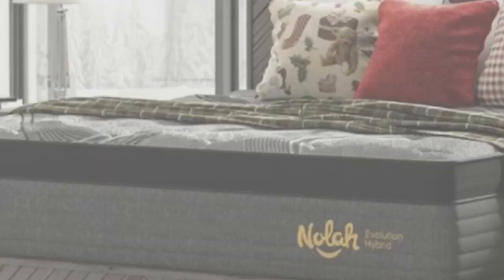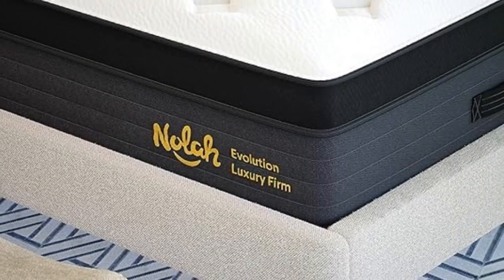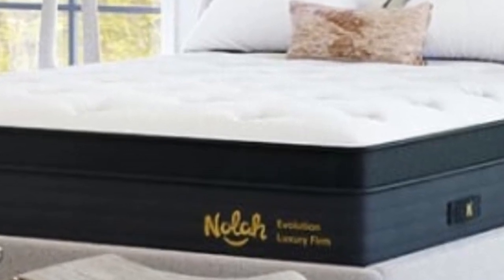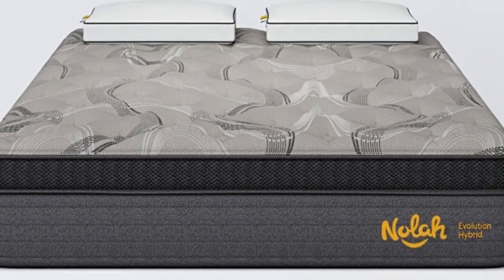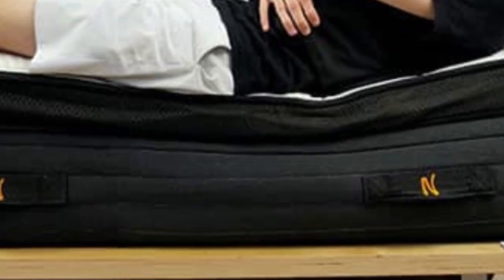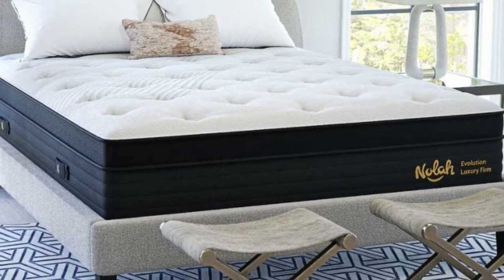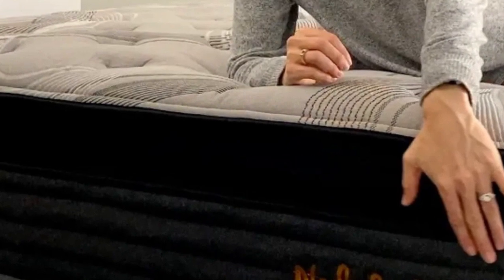If you fall in the middle of these weight ranges, you should consider the Medium Firm Evolution — the most balanced of the three. Breathable foams, a cooling cover, and excellent air circulation allowed the mattress to excel at temperature control during tests. The foams used in the comfort system are more responsive than memory foam, and the coils generate a fair amount of bounce, so the surface was also fairly easy to move across for our testers, especially with firm models.